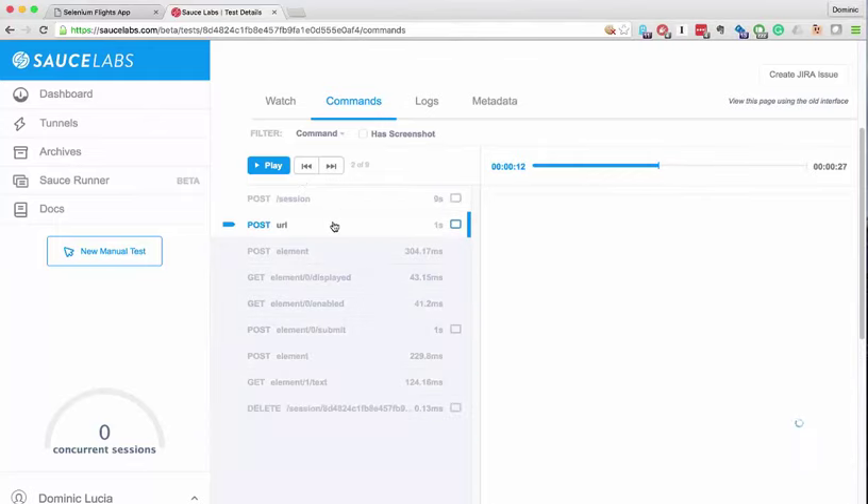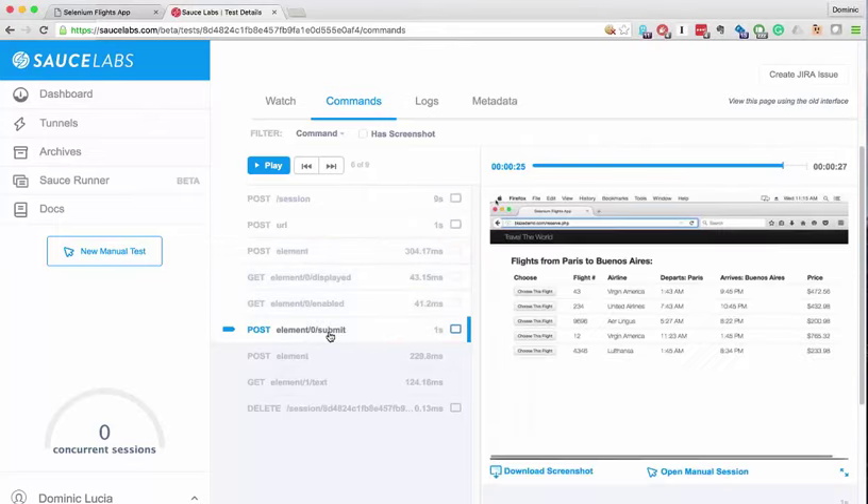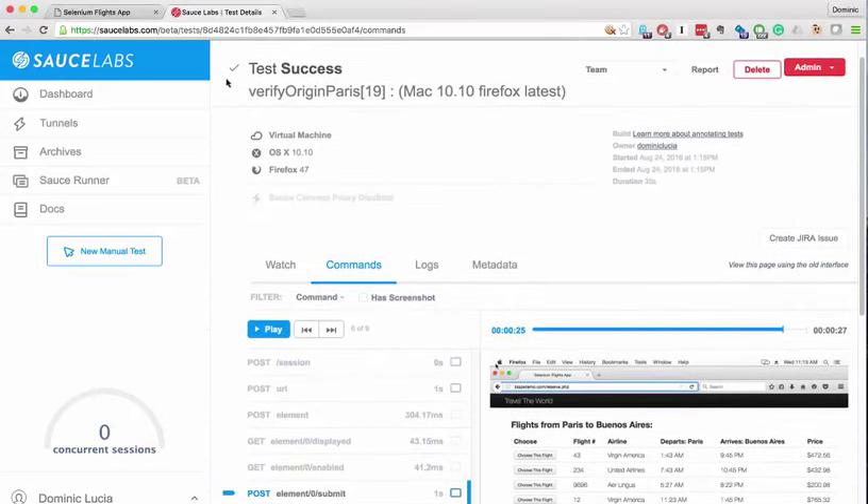Every step of the way, a screenshot is taken — it's almost like a frame-by-frame playback of your test, which is really nice when you're trying to figure out where exactly things went wrong. Maybe something happened partway through the test that actually derailed things and threw off the app, not just at the very end.